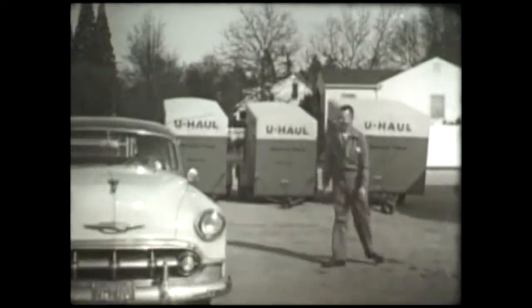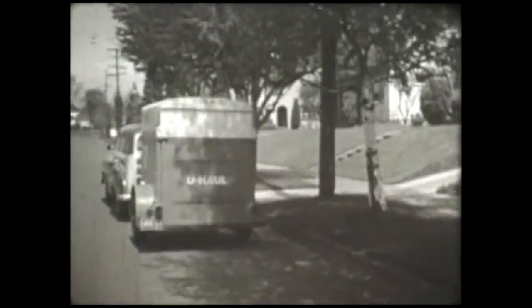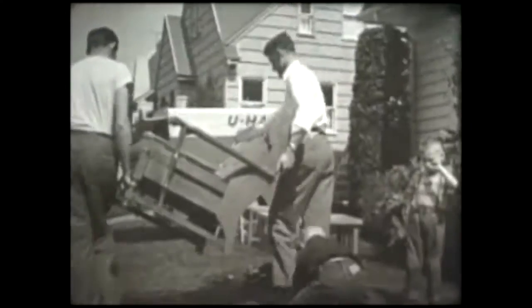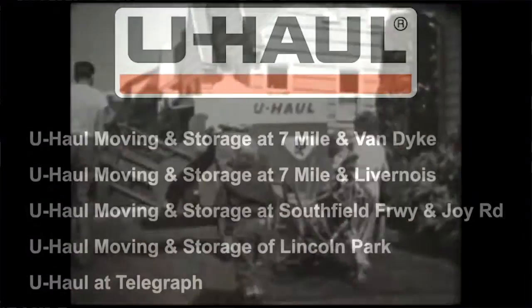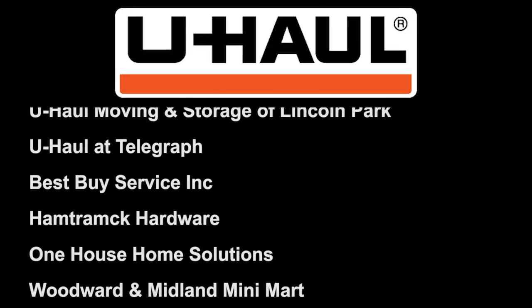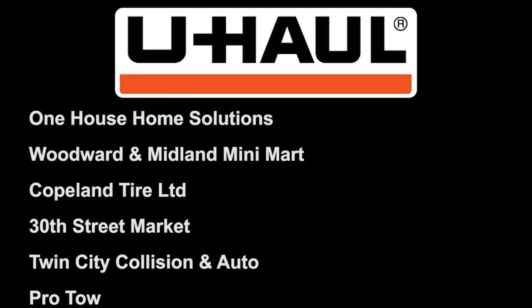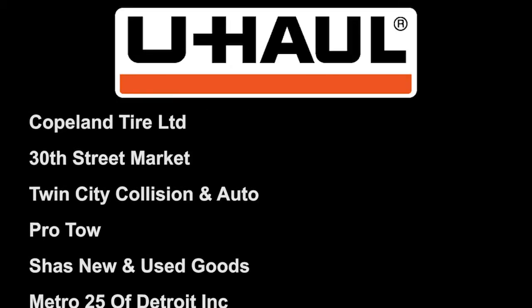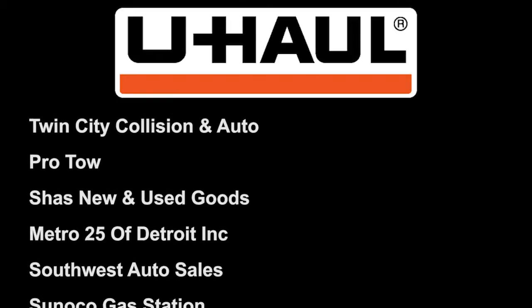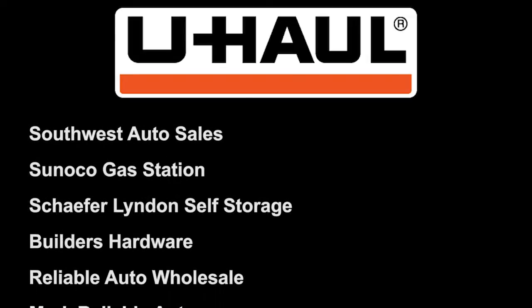Detroit has built the cars that customers have used to tow our trailers since 1945. It's totally appropriate that U-Haul steps up in this instance. So, while other businesses leave, U-Haul will continue to service Detroit. U-Haul centers and neighborhood dealerships in the Detroit metro area provide needed jobs, goods, services, and more importantly, mobility to the population.